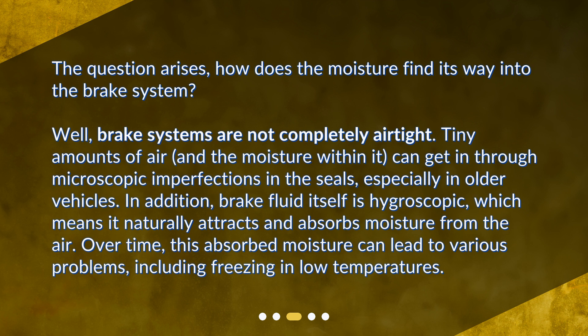In addition, brake fluid itself is hygroscopic, which means it naturally attracts and absorbs moisture from the air. Over time, this absorbed moisture can lead to various problems, including freezing in low temperatures.